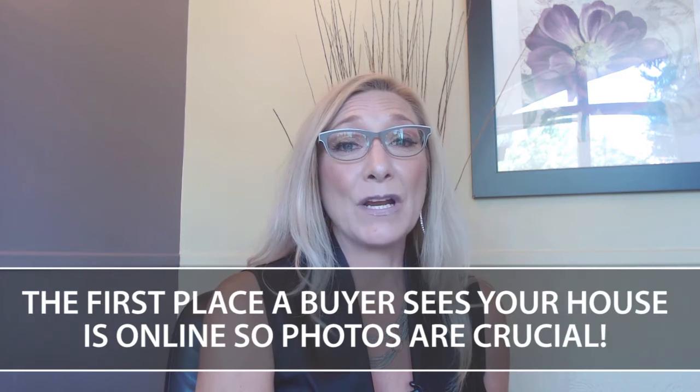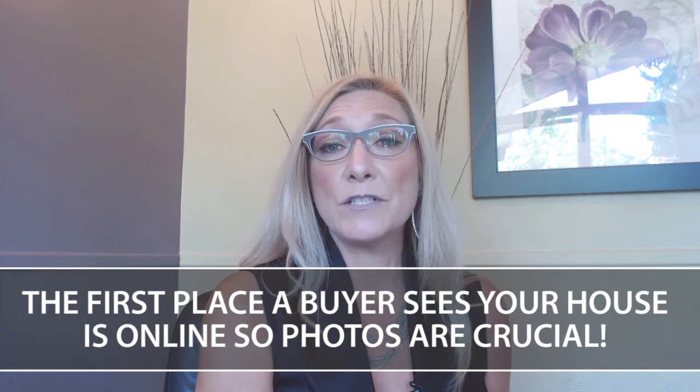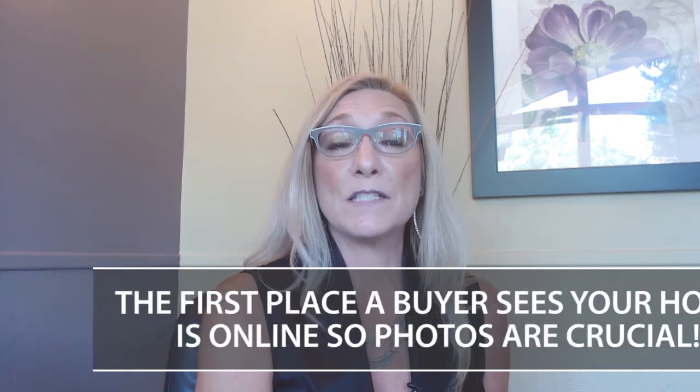When listing your home, it's much like meeting someone for the first time — you only get one chance to make a good impression. If your listing goes out with poor photos, bad marketing, or no marketing in many cases, you only get that one chance for people to see your home in the best possible light.